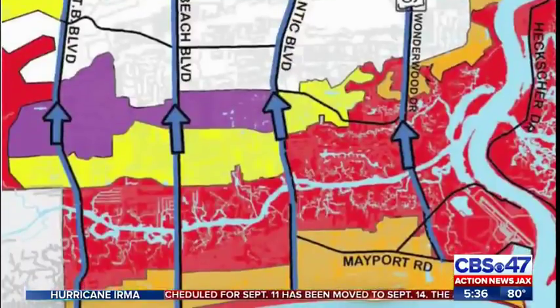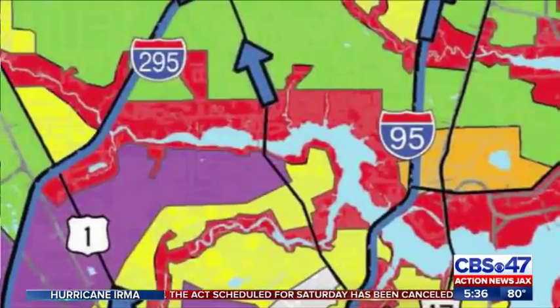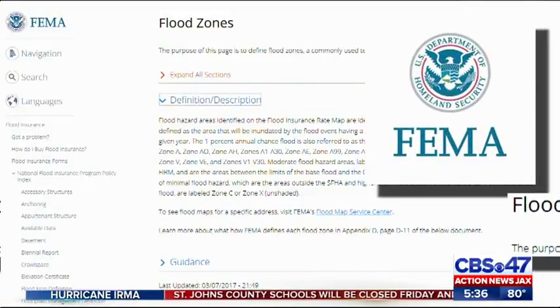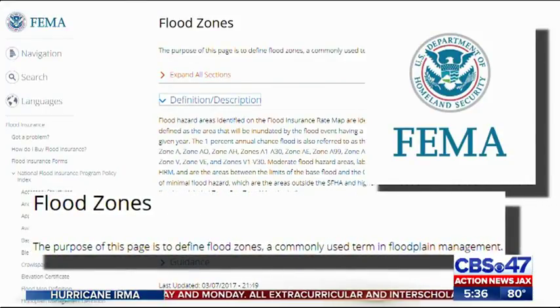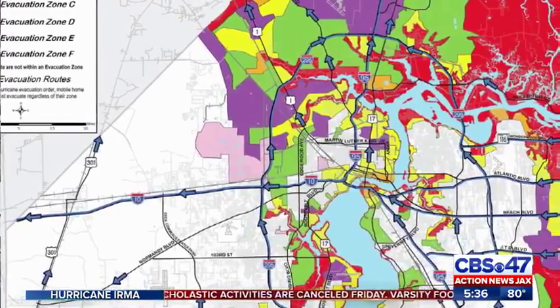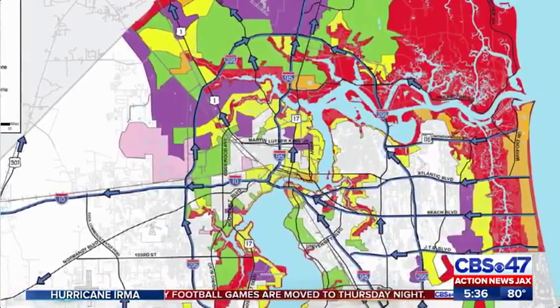It's usually a five, five and a half hour drive. Zone A includes coastal communities and areas by the St. Johns River. Zone B includes neighborhoods near the Trout River in north Jacksonville. Flood zones are areas of land designated by FEMA to be at a high risk for flooding, and they are directly tied to insurance rates and policies. It's important to know where you stand so you can determine if it's time to go.